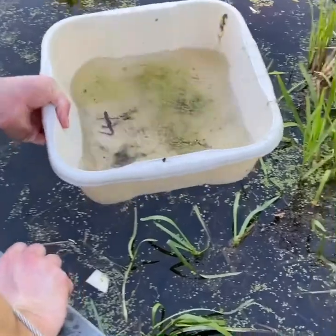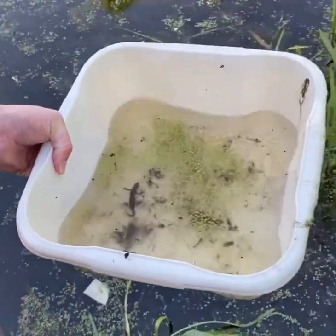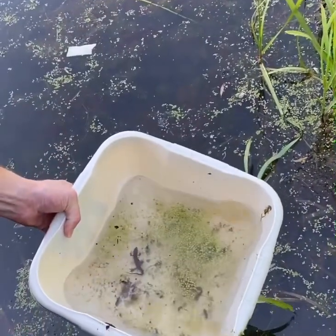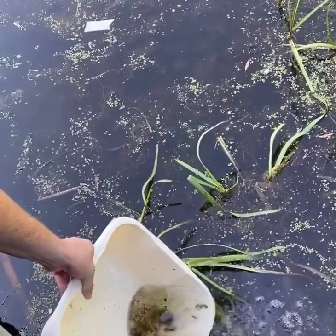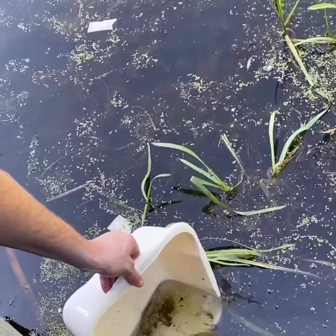When you've finished, ask an adult to carefully pour anything you've caught back into the water. It's very important to do this carefully so that you don't hurt any of the animals. Now you've returned the wildlife, sanitise your hands by washing them or using hand sanitiser. Have fun and be responsible.